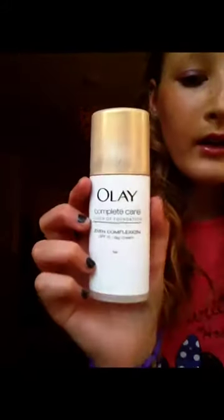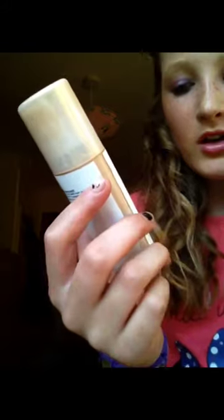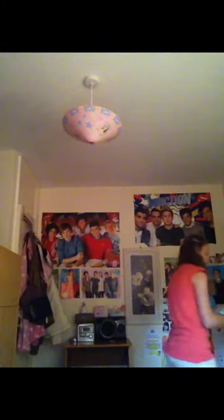My other favorite is my Olay Complete Care touch of foundation, even complexion day cream. It's just a touch of foundation but it's got vitamins and oils in it that help make your spots go away. It's really useful, though it is quite expensive. It's so cool.